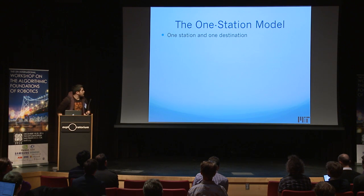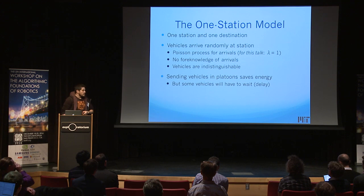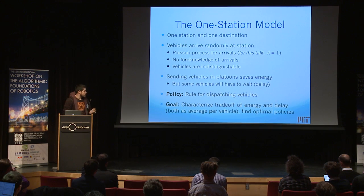We're going to look at a very simple model: the one-station model. We have one station, one destination. Vehicles arrive randomly at this station according to a Poisson process and are indistinguishable from one another. The station wants to send platoons to the destination to save energy, but to send large platoons it must keep vehicles back and incur delays. Our goal is to get the most energy savings for the least delay cost. The station implements a policy — the rule it uses to dispatch vehicles — and we want to find optimal policies that characterize exactly how much energy you can save for how much delay.